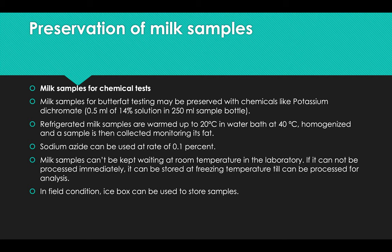For chemical tests, milk samples for butterfat testing may be preserved with potassium dichromate — 0.1 ml of 14 percent solution in a 250 ml sample bottle. Refrigerated milk samples are warmed up to 20 degrees centigrade in a water bath at 40 degrees centigrade, homogenized, and a sample is then collected. Sodium azide can also be used at a rate of 0.1 percent.